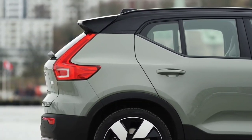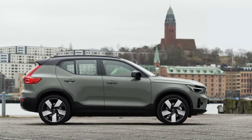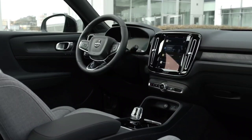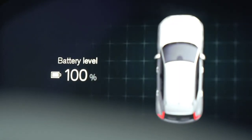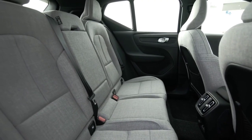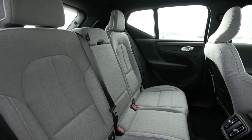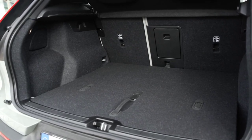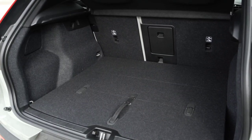Both the Volvo XC40 Recharge and C40 Recharge can be equipped with a new set of 19-inch wheels. The plug-in hybrid versions of the 60 and 90 range models received a new onboard charger, so they can now be charged with up to 6.4 kW, resulting in shorter loading times. The XC40 Recharge will also be the first Volvo model to use the new Android Automotive OS multimedia system developed in partnership with Google, offering native apps including Google Maps, Google Play Store and Google Assistant, plus over-the-air updates. Unlike Android Auto, which needs a connection to your Android phone to run, Android Automotive OS runs on your car independently.